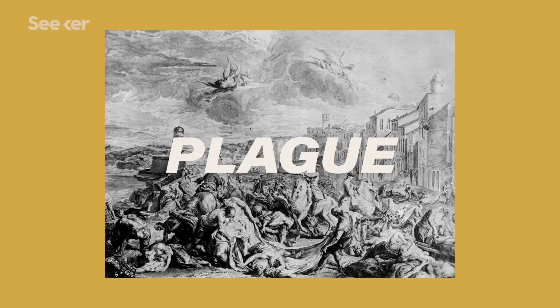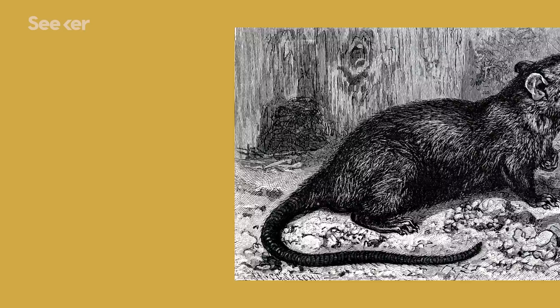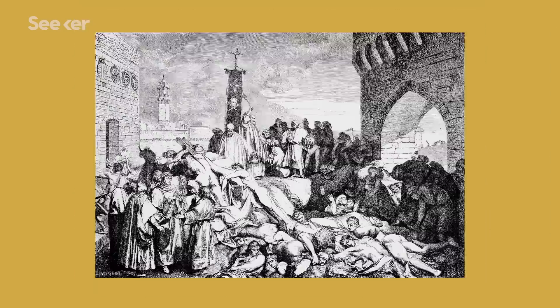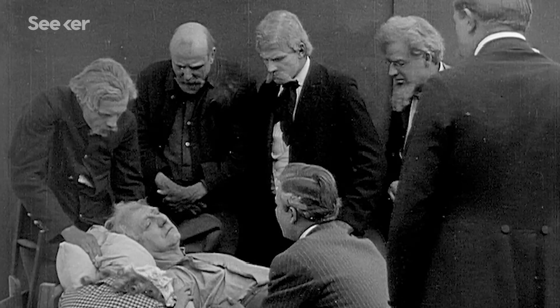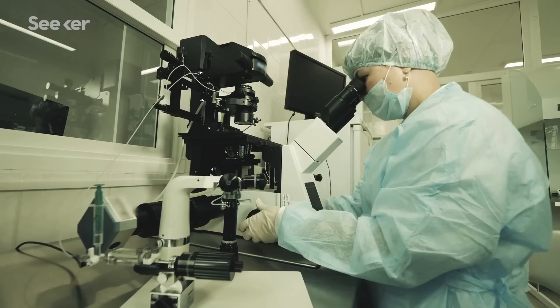When you think about the plague, the black death of the 14th century, medieval cities overrun with rats, stacks of bodies, and those creepy plague masks might come to mind. But the plague isn't just something of the past. It is still very much around and can still be deadly.